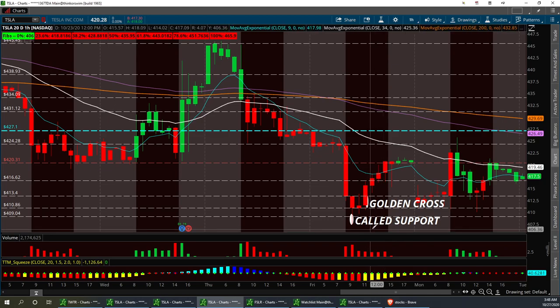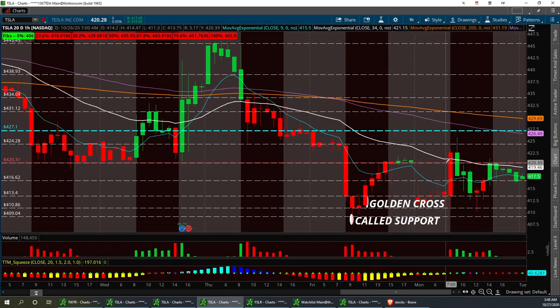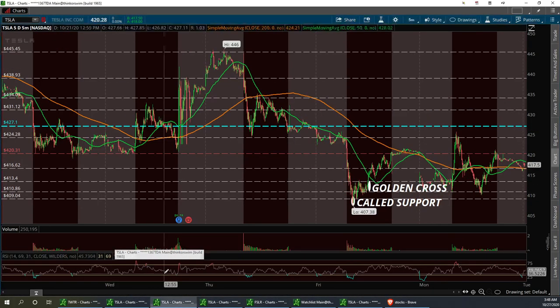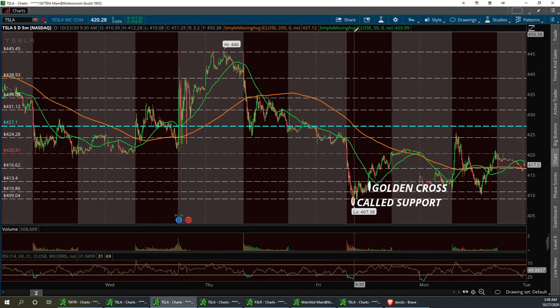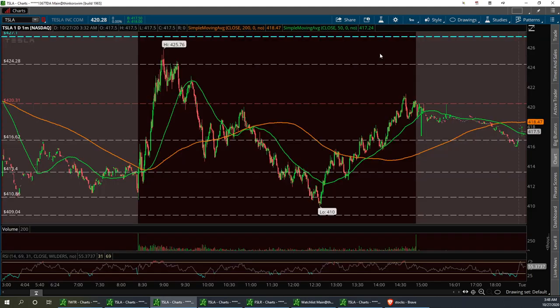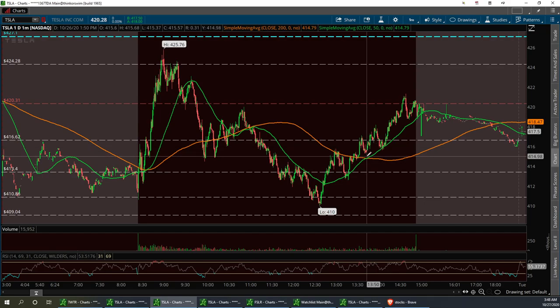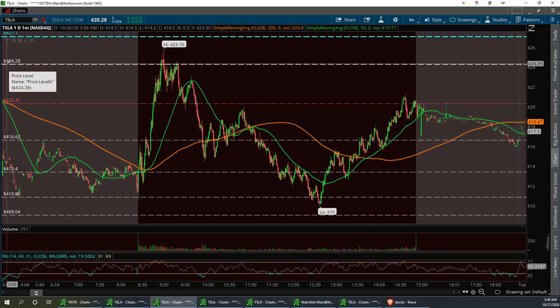Called a golden cross. Called support on this thing — she ran up, pulled back. The golden cross is when the 50 crosses over the 200. The downtrend — the death cross — is when the 50 crosses down over the 200. That's always a good positive buy-sell indicator for beginners who like to trade stocks. That's the 50 and 200 SMA on Tesla, or on any other trade.